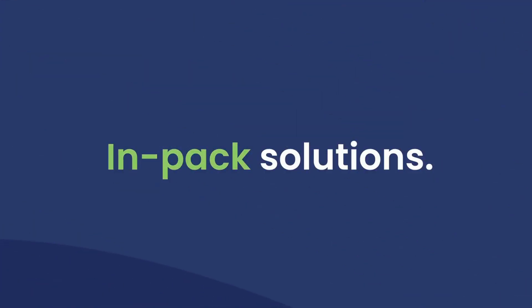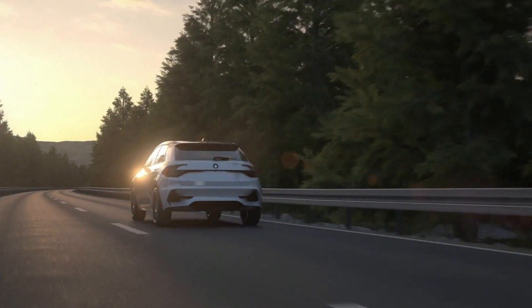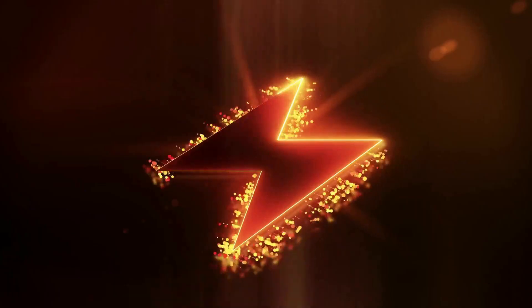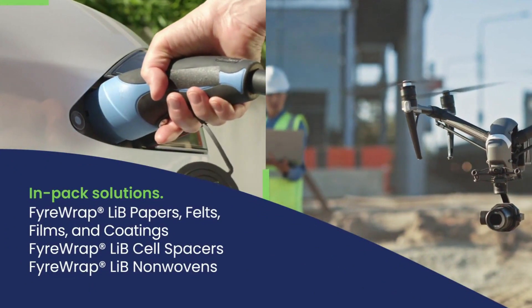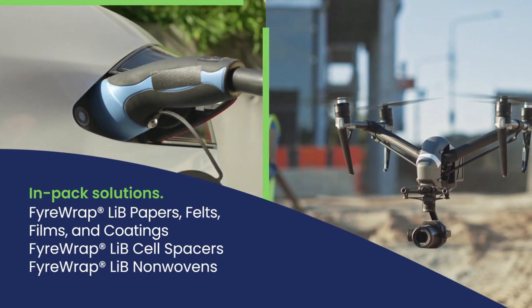Alkagen's in-pack battery solutions enable manufacturers and engineers to improve both performance and safety of batteries by offering a range of high-temperature, lightweight products to reduce thermal runaway propagation and provide mechanical, electrical, and thermal protection in the battery pack — so you can do more with less.